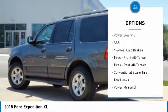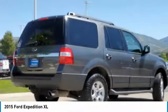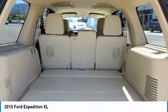Tires, rear all-terrain, driver illuminated vanity mirror, four-wheel disc brakes, and fog lamps. This vehicle offers reliability and good looks at a great price. So come in and take a test drive today.